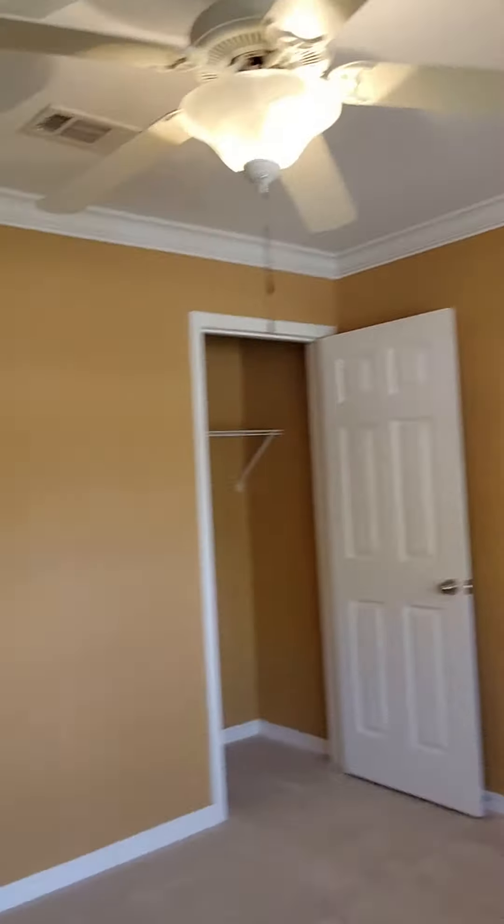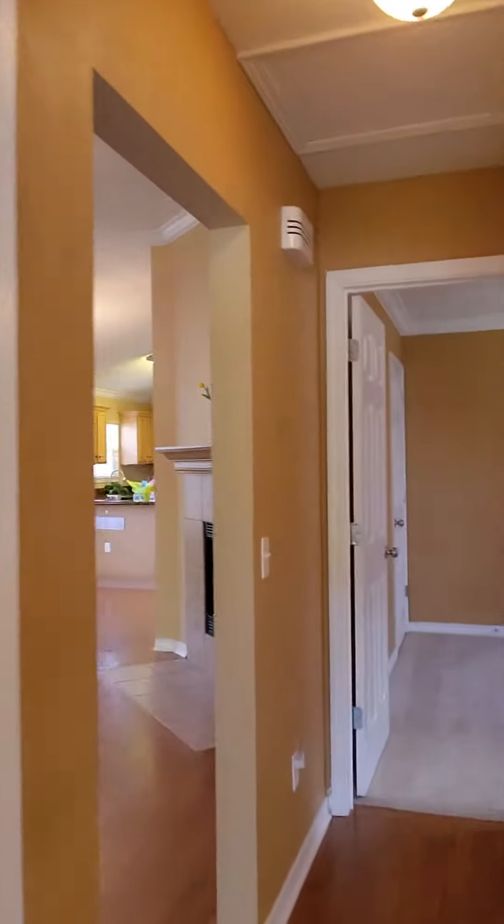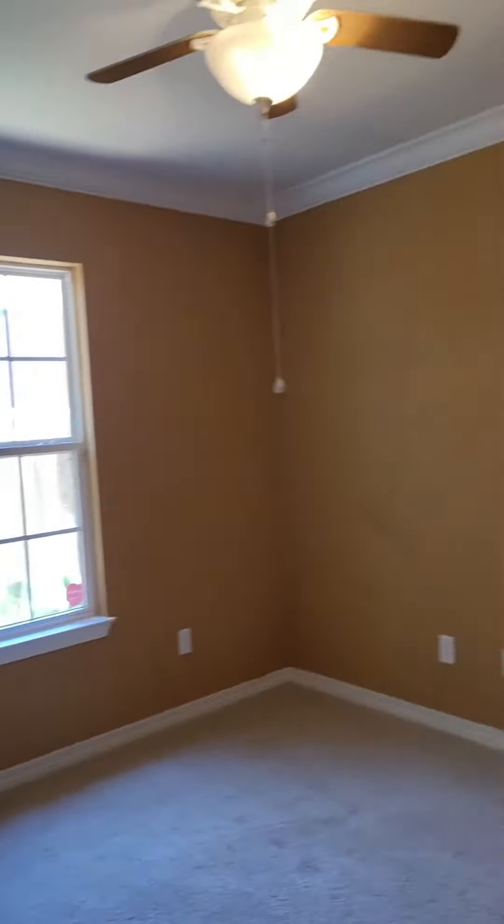We come to our split floor plan with our other two bedrooms. Right here we have guest room number one with our guest bathroom with a shower tub combination in there as well. And then we have bedroom number two, effectively the third bedroom.